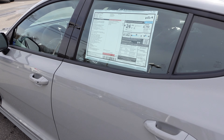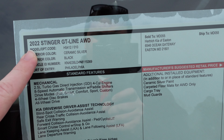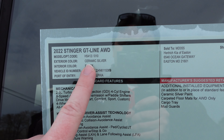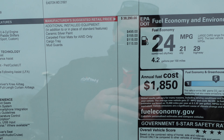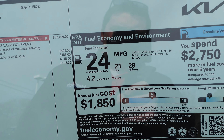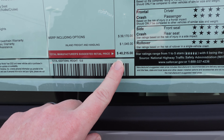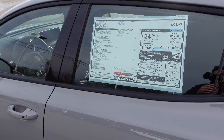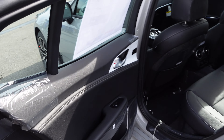Let's check the window sticker. This is the 2022 Kia Stinger GT Line all-wheel drive with ceramic silver paint and black leather interior. Fuel economy is 24 combined, 21 city, and 29 highway. The MSRP is $40,215 — a really nice package for that money.